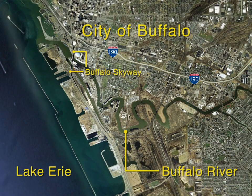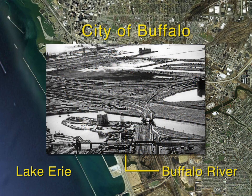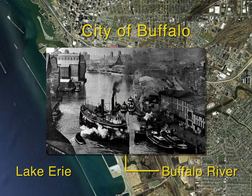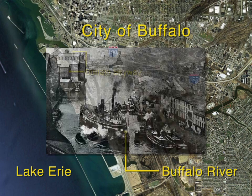The Buffalo River, located in western New York, flows through Buffalo and into Lake Erie. The river played an important role in the development of the city of Buffalo. However, many decades of industrial and municipal use led to the accumulation of contaminants in river sediment.